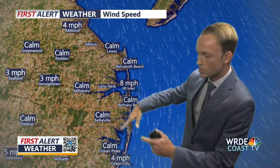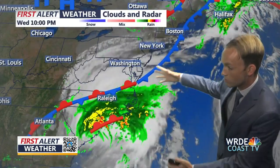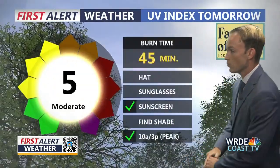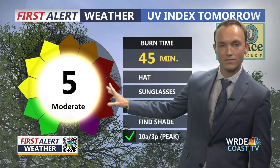Winds are still pretty light, coming out of the north, but they're going to be turning more easterly as the remnants of Hurricane Idalia work their way up towards the region. That will pick up winds out of the east, bring in some clouds, but also bring in some cooler air. Tomorrow's UV index, brought to you by Face of Grace — practice sun safety — a UV index of five.